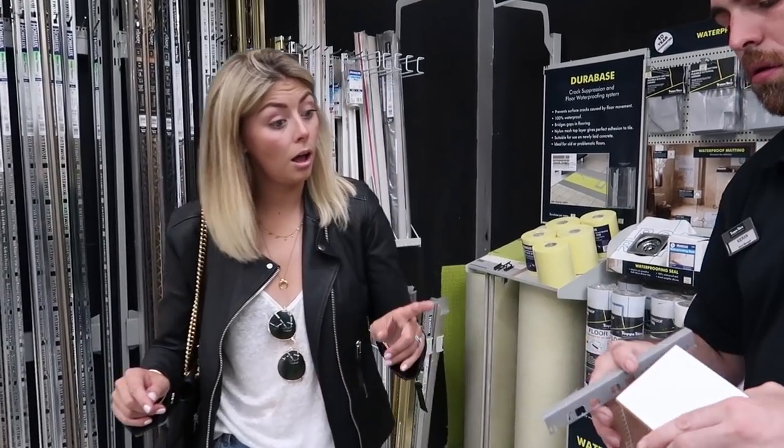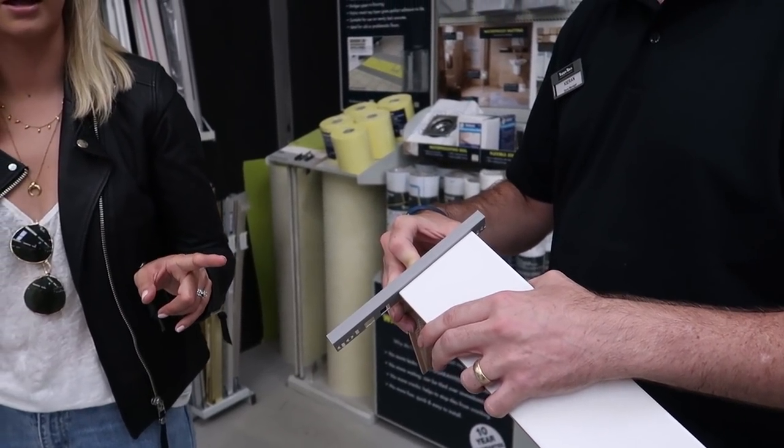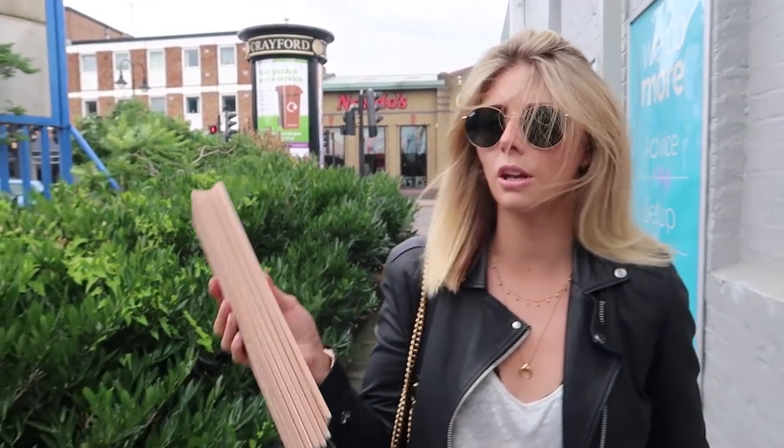Oh! Yeah, and that'd be similar to the grout then, wouldn't it? I quite like that. Right, fully laden with samples. And they've kindly given us some tiles as well so that we can practice laying patterns and see if they look good with the existing tiles. So that's what we're going to go home and do. Successful trip.